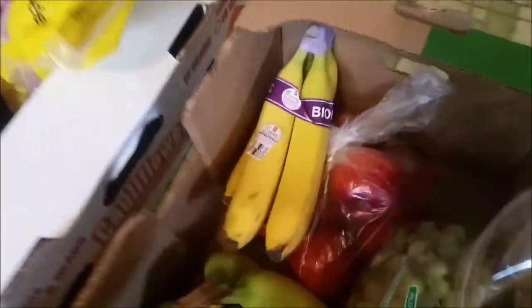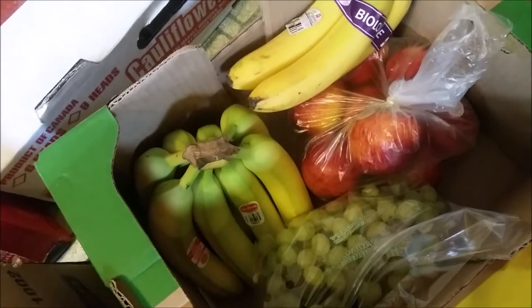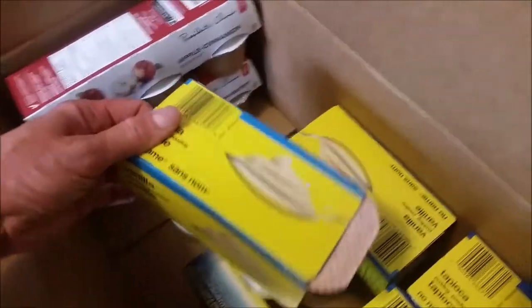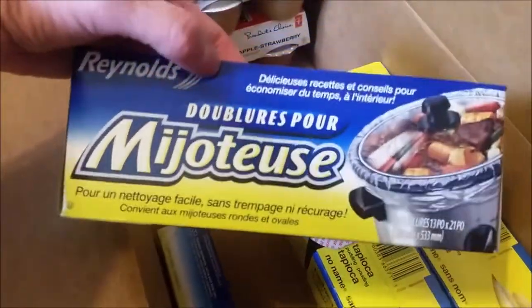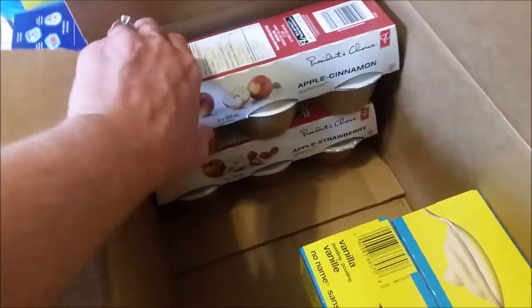For produce: organic bananas, regular bananas, apples — easy for game day, just grab and go. Bananas are great for peanut butter banana sandwiches. Grapes for school snacks, puddings for lunches. These are just some liners for my crock pot, and applesauce for the little kids' lunches.